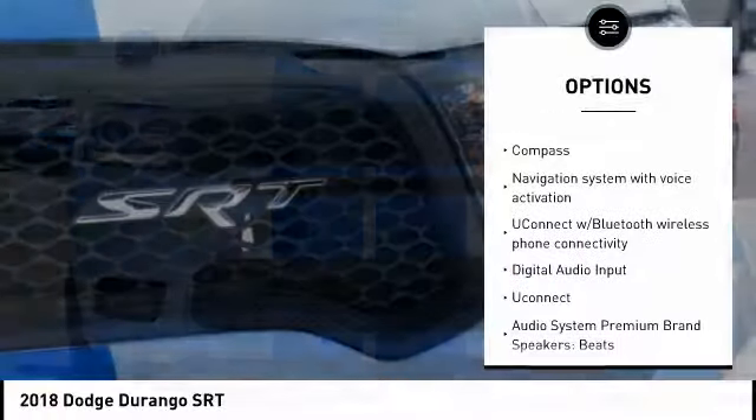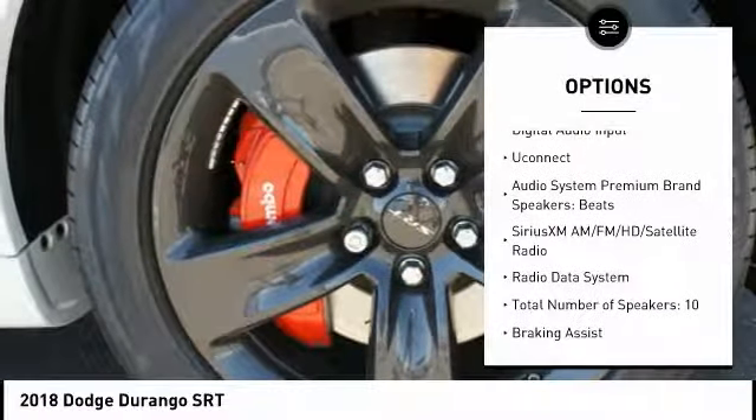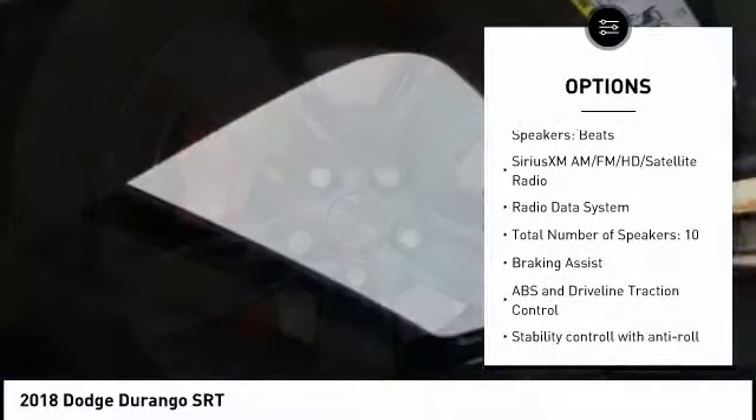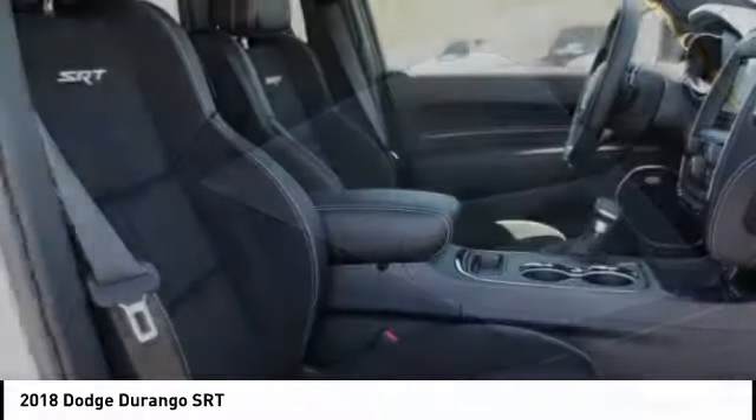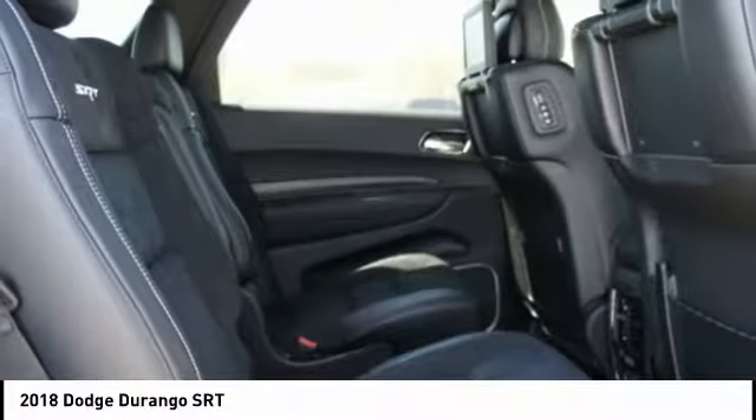Power liftgate, remote engine start, passenger airbag, driver airbag, anti-theft security system, tilt and telescopic steering wheel, cruise control, universal garage door opener, voice activated navigation system, heated steering wheel.